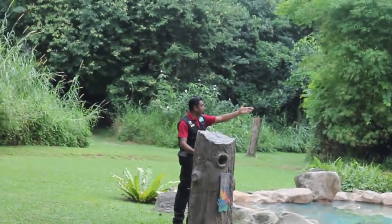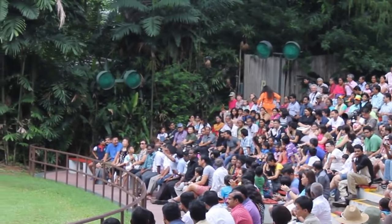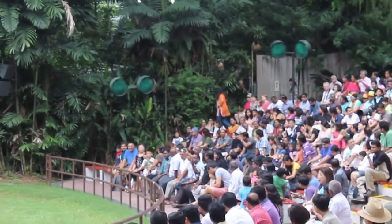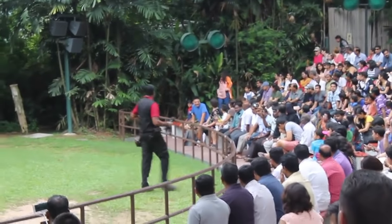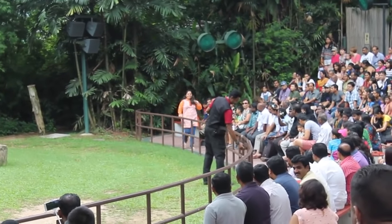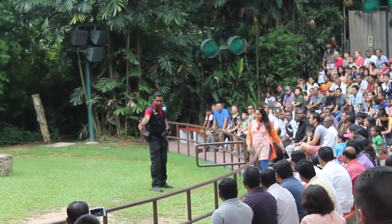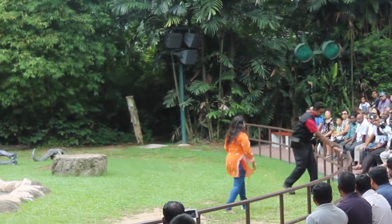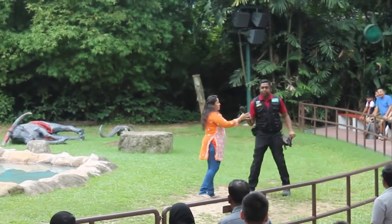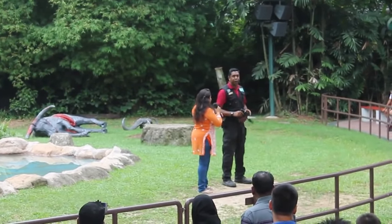Ma'am in the orange dress, why don't you make your way down? Let's give her a big round of applause, everyone. Hello ma'am, right this way. Stand right over there. Why don't you tell everyone what's your name and where you're from? I'm Ramya from India. Ramya from India — welcome to Singapore! Ramya, I've got a question for you — have you ever handled any birds of prey before, like a hawk or an eagle?